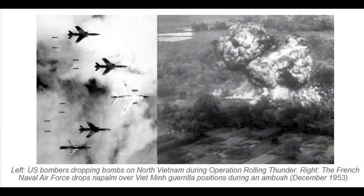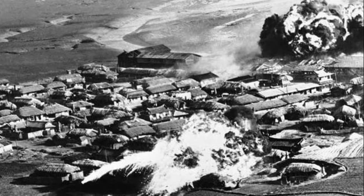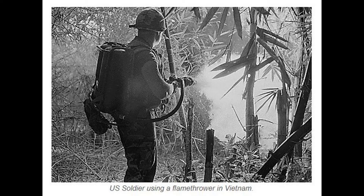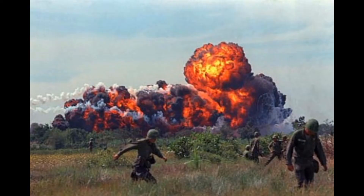Napalm causes wounds that are too deep to heal. In contact with humans, it would immediately stick to the skin and melt the flesh. There is no way to put the fire out except by smothering it, which causes unbearable pain. In panic, many victims would try to wipe it off, but this only causes the fire to spread, expanding the burn area. All this made napalm really popular among its users and the worst nightmare for those on whom it was used.